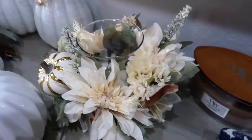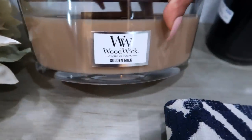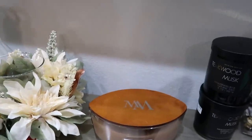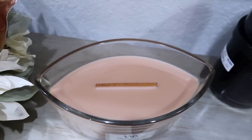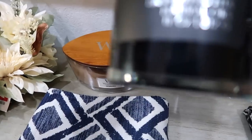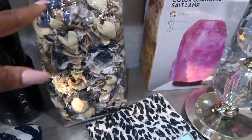I have this floral candle holder at $9.99 - I think that's a pretty good price. Then I picked up some candles. This one is a WoodWick candle; I really like it because it crackles as it burns, giving those cozy vibes - it sounds like you have a fireplace burning and it smells really good. This one is $14.99. Then I have this teakwood musk, made with natural oils, at $6.99.